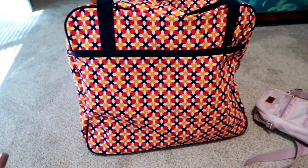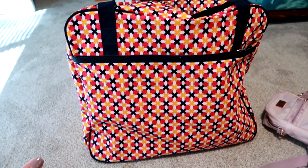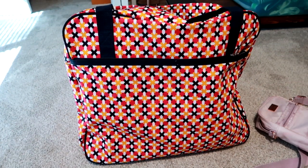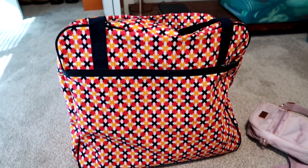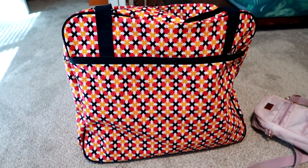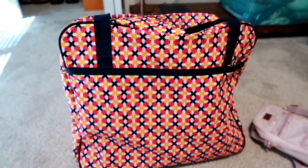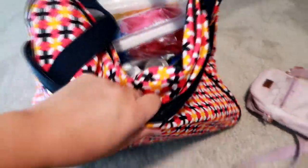I myself was curious about this weekender when I first started selling 31 back in July. It's always hard to gauge, at least for me, online in photos — even on the body photos — what something can actually hold. First off, it is a nice size bag, actually a little bit bigger than I pictured it to be. This is a retired print but they still have this bag in new and different prints.